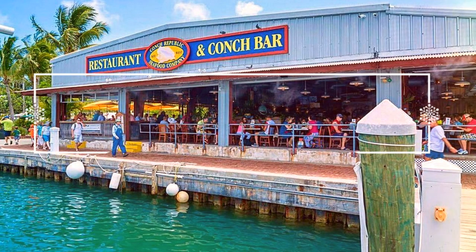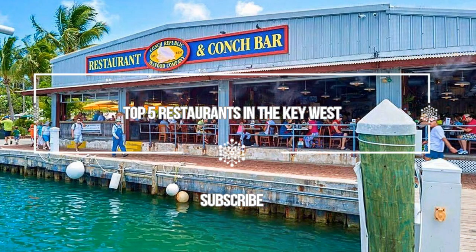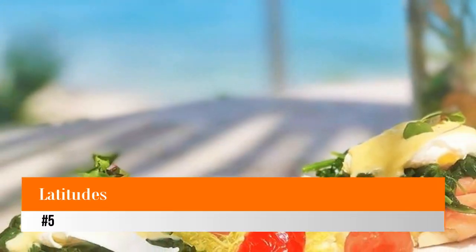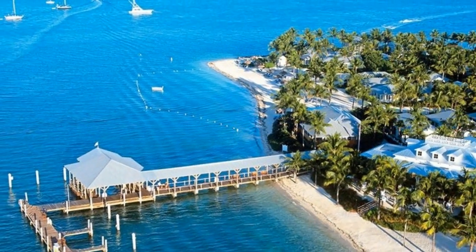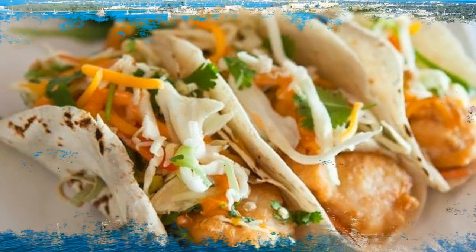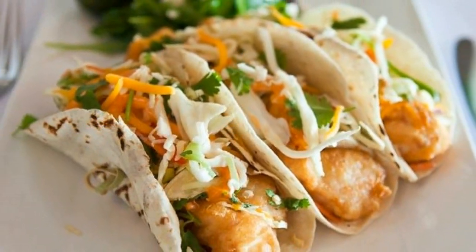Welcome to Love His Vacation YouTube channel. Here is information about the top 5 restaurants in Key West, Florida. Number 5: Latitudes. Latitudes is a little more out there than most of the restaurants in Key West — about 10 minutes across the water by shuttle. The restaurant is on the little island of Sunset Key, with tables looking out over the Gulf of Mexico.